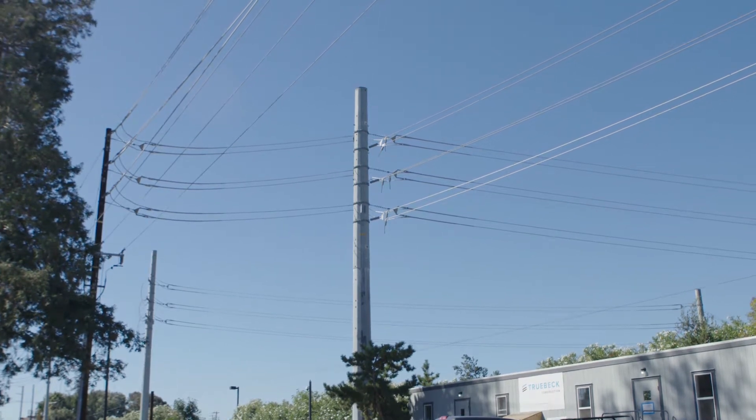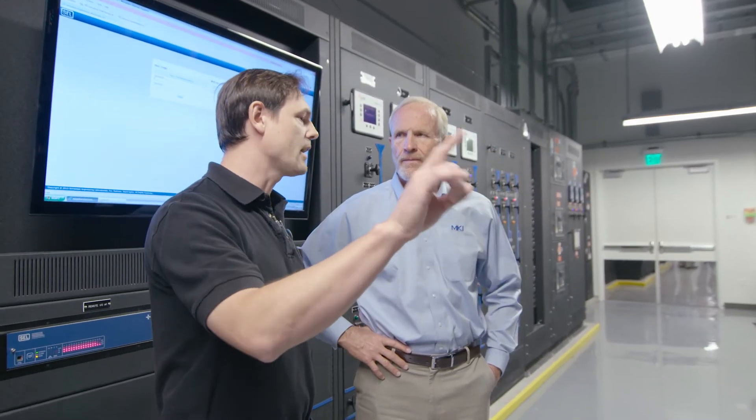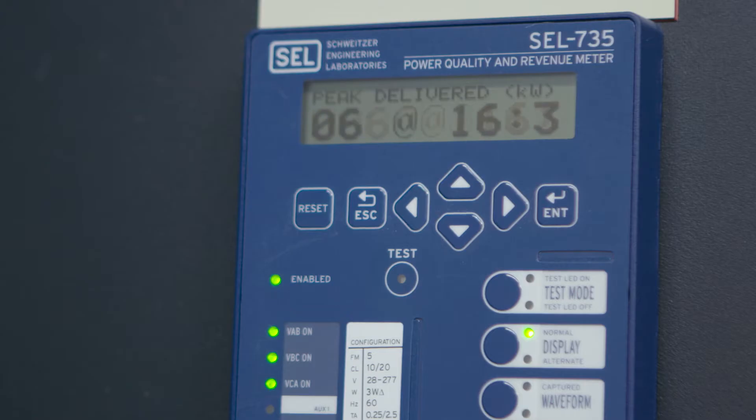The best way to do that is right at the meter — at the same revenue meter — and that's really how we use the SEL 735 meter: to capture that revenue-grade metering requirement but also the power quality, harmonics, power factor, and anything related to ensuring clean, reliable power to the customer.